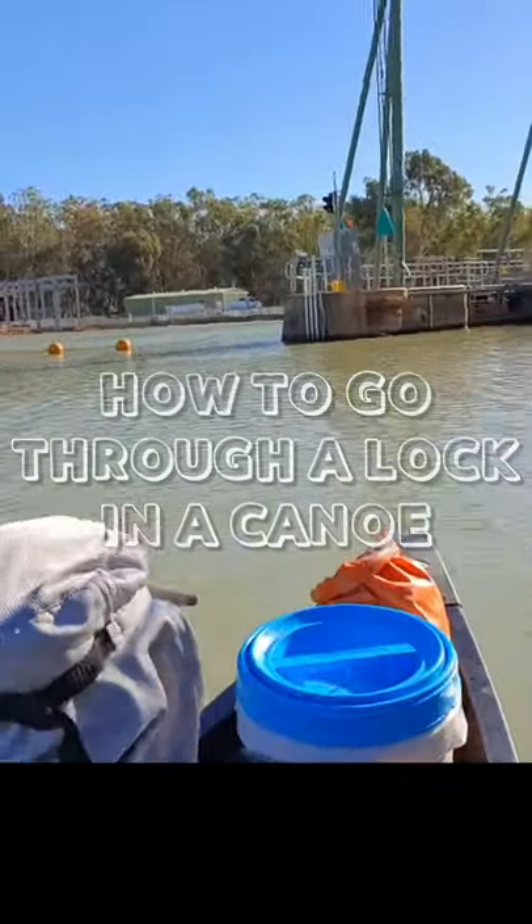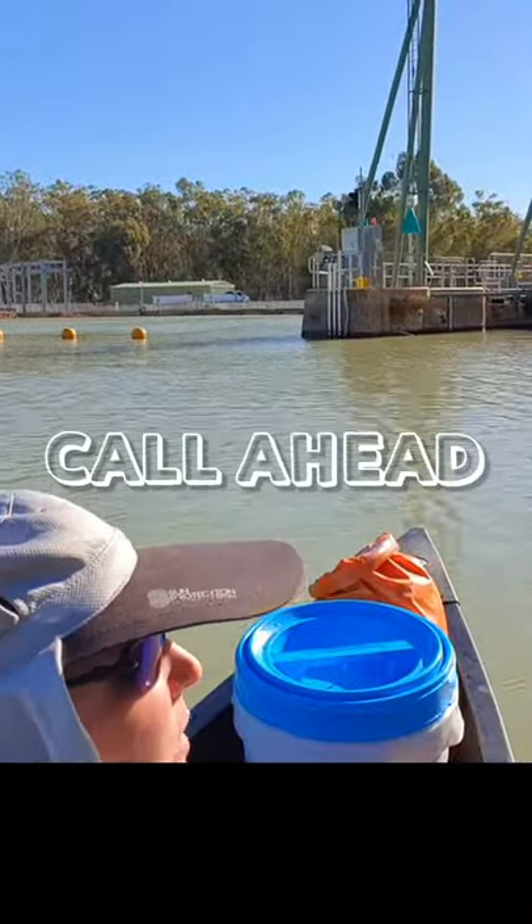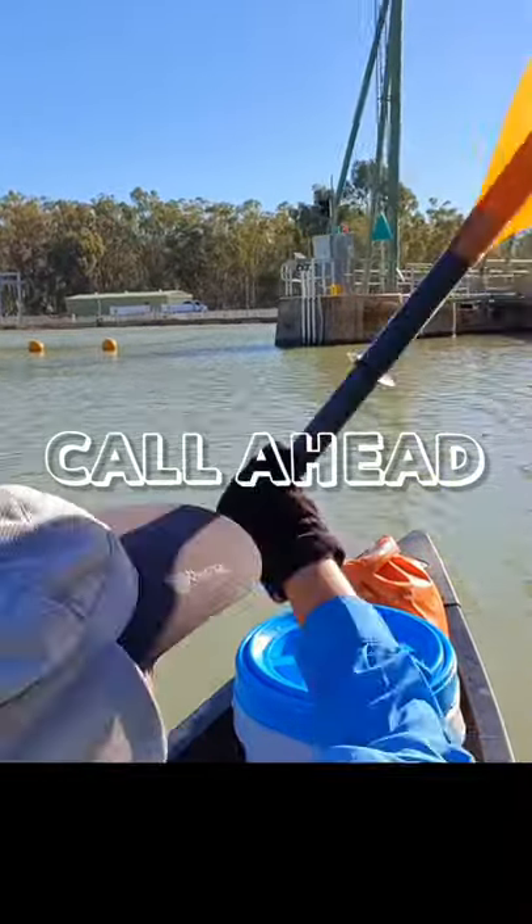Ever wondered how to go through a lock in a canoe? Phone the lockmaster 30 minutes before you get there so he can prepare the lock for you.